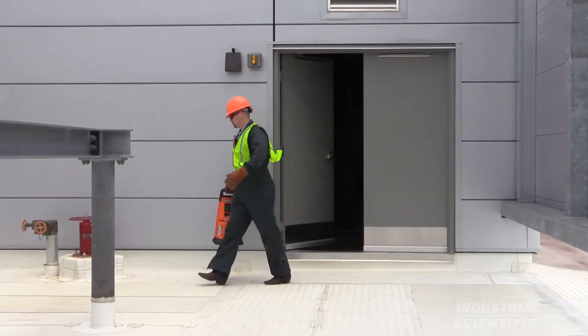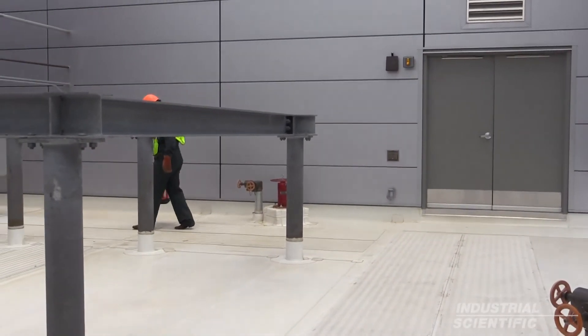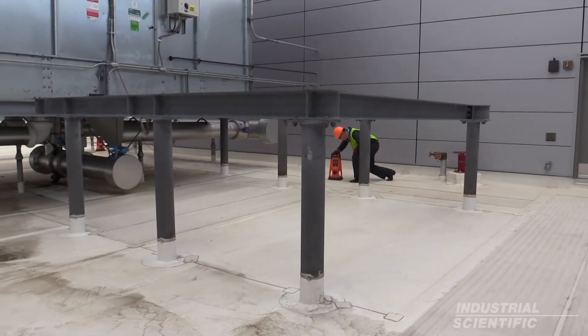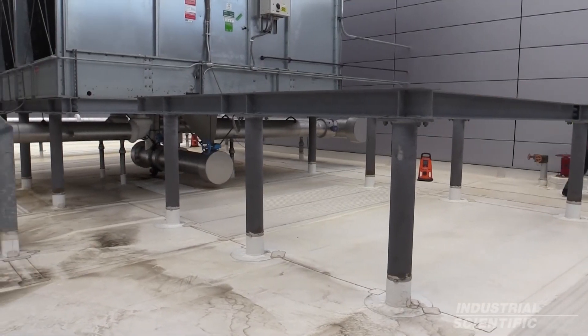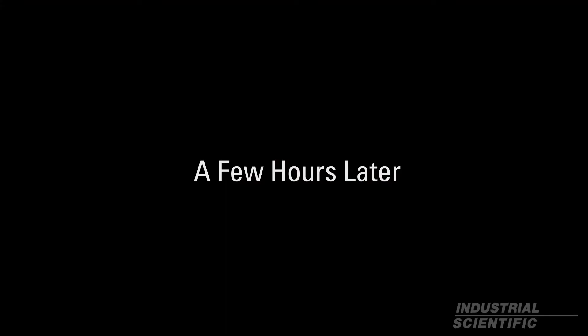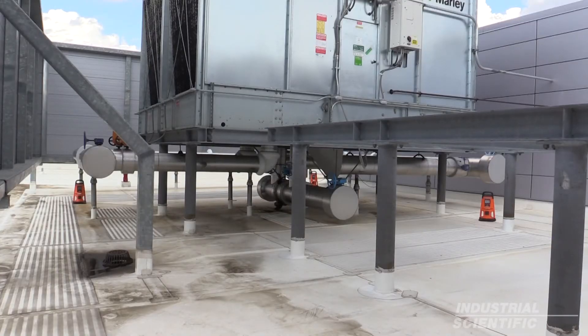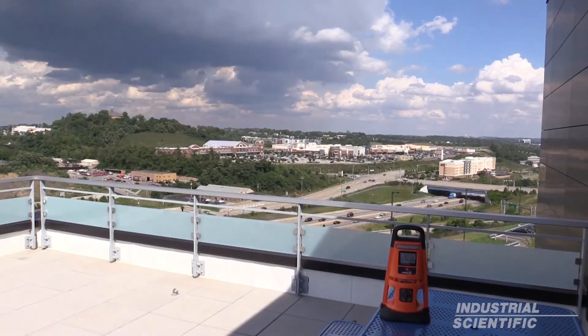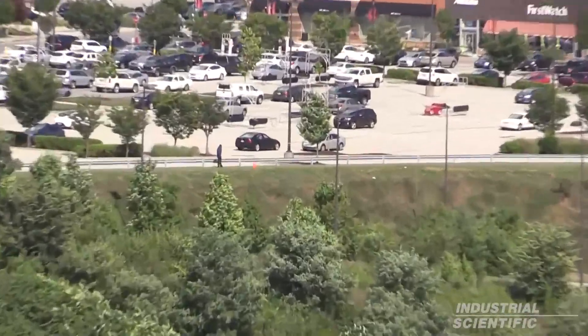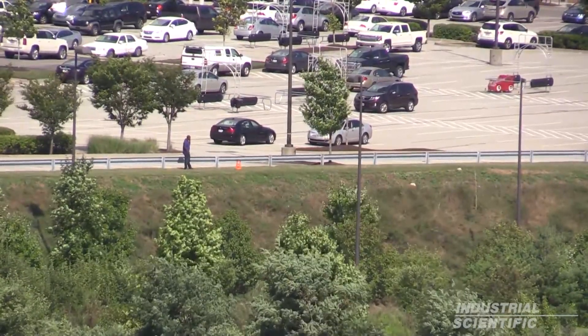Chris is concerned there is a leak at the air handler on the roof. He places three Radius BZ1 area monitors around the perimeter of the air handler and leaves the area as everything is safe. A few hours later, the Radius BZ1 detects a hazardous gas and all three area monitors go into alarm. The Radius BZ1 causes another Radius to alarm on the rooftop, which passes the alarm data across the highway where Maurice is working on another job. Now Maurice can view the data remotely and take appropriate action.